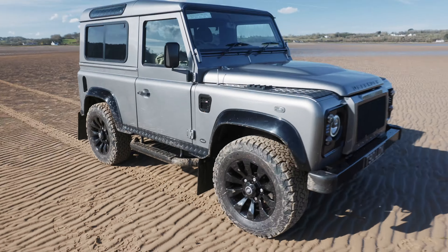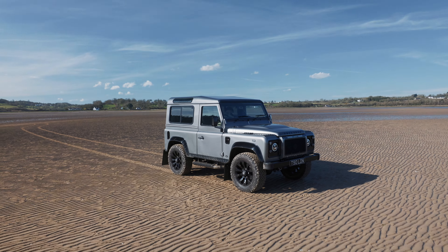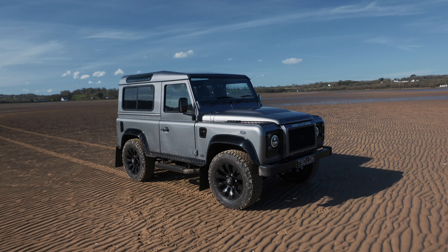We're going to give it a full wash after this so it's all clean and ready to go. It's just been wax oiled by Foley so I don't want to ruin all the work they've done — we need to give it a good wash.